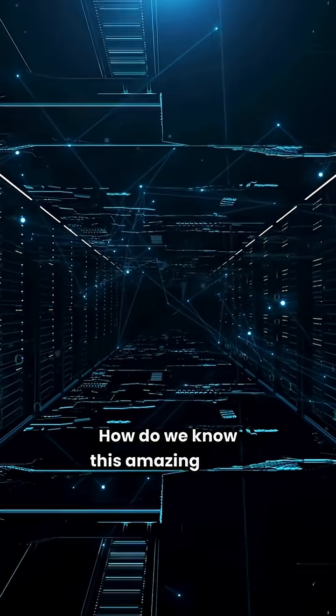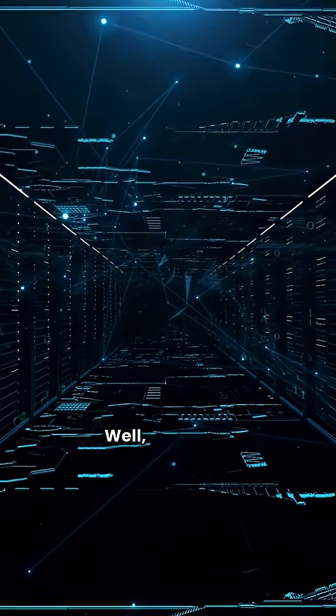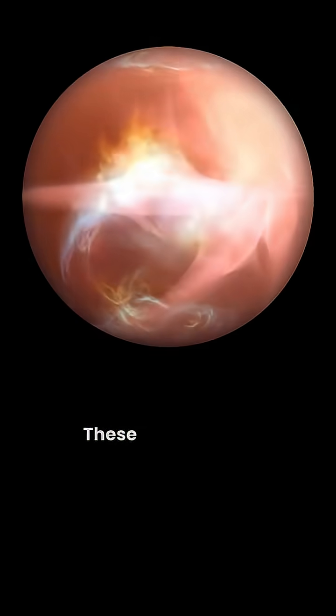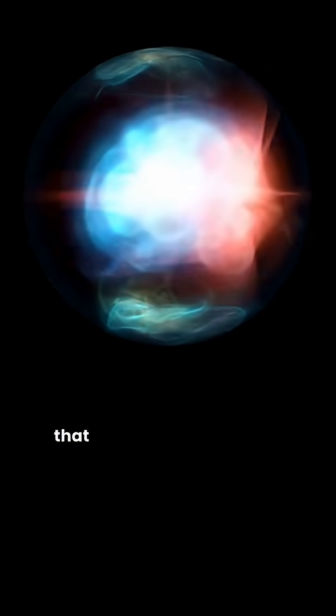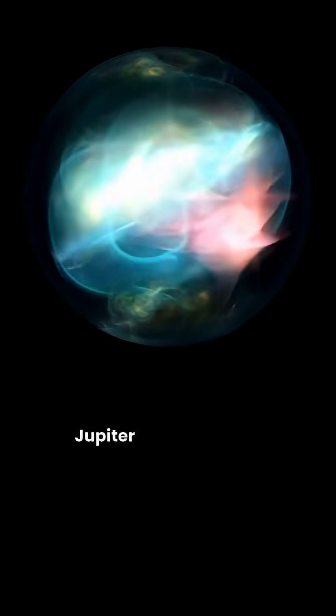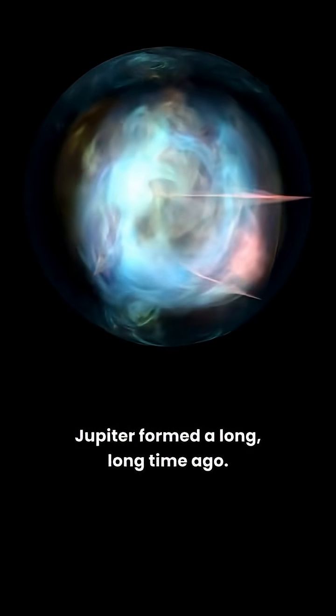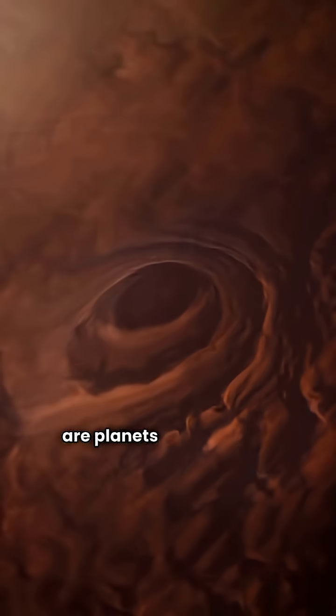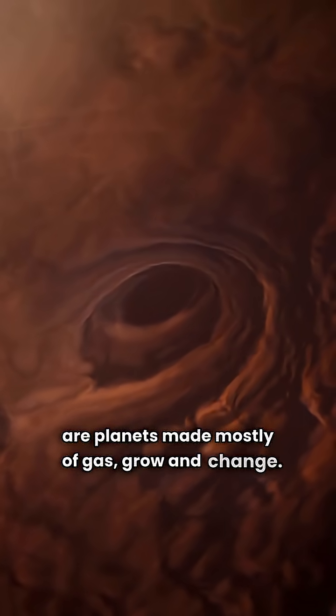How do we know this amazing fact? Well, scientists used super-powerful computers to run special simulations. These are like very smart computer games that help them understand how planets like Jupiter formed a long, long time ago. They also looked very closely at how gas giants, which are planets made mostly of gas, grow and change.